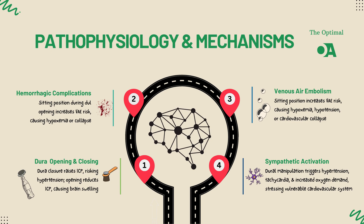On the flip side, during the closure of the dura, ICP can rise again, especially if there's a buildup of cerebrospinal fluid or residual cerebral edema. This increase in pressure reduces cerebral perfusion pressure, CPP, which can compromise blood flow to the brain.